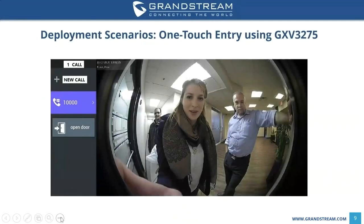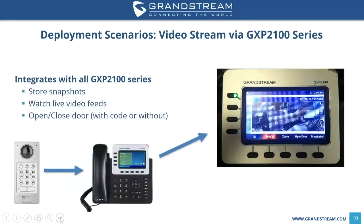Here is a quick example of what one-touch entry using the GXV 3275 looks like, also compatible on the GXV 3240. When someone rings the doorbell, the GXV 3275 screen shows an open door button. You can click it to open the door right away, or protect it with a code. For the GXP 2100 series — for example the 2140 — you can store snapshots and watch a live video feed showing a quick frame-by-frame view of what's in front of the GDS 3710, plus an open/closed door feature with or without a code.